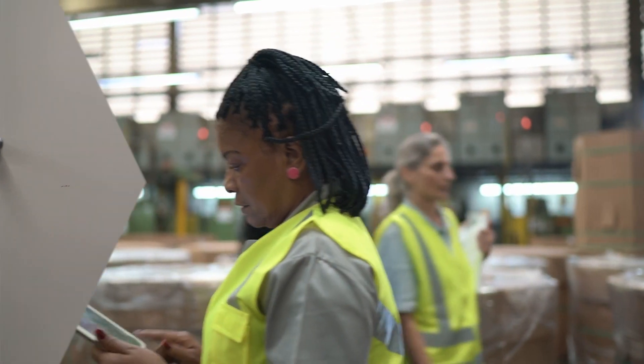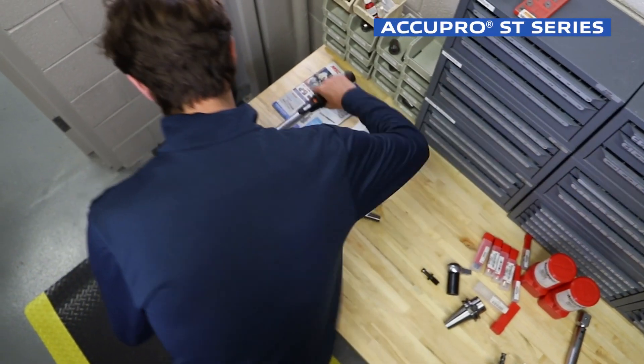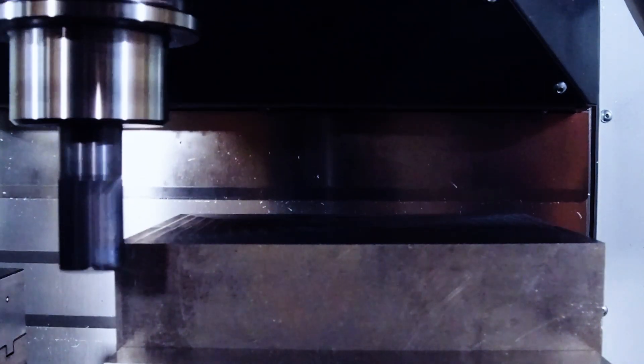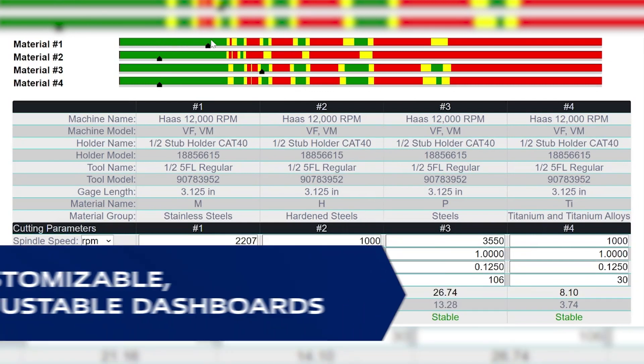For milling innovations straight out of the box, look no further than the AccuPro ST Series. It puts the science of machining dynamics to work for you on the most common milling machines and materials. This patented three-piece tooling assembly comes preset, prebalanced, and ready to use with unlimited access to customizable dynamic dashboards.